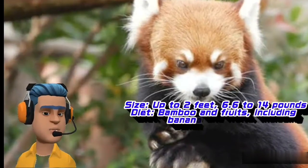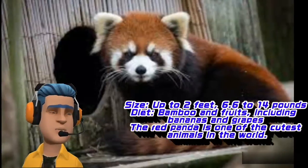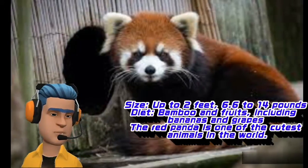Size: up to 2 feet, 6.6 to 14 pounds. Diet: bamboo and fruits, including bananas and grapes.